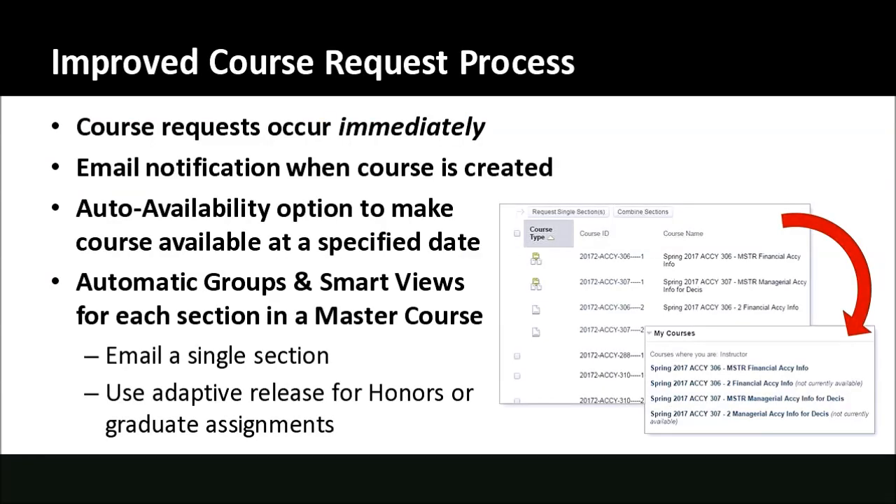The first currently available improvement is an improved course request process. Here at NIU you have to request a new Blackboard course each semester. When you make that request, Blackboard connects with MyNIU, our student information system, to determine which courses you're teaching and which students are enrolled, so that student enrollments are automatically brought into your course. Going forward there are a number of improvements to this process — it's a custom tool built by our system administrator in the Division of IT.